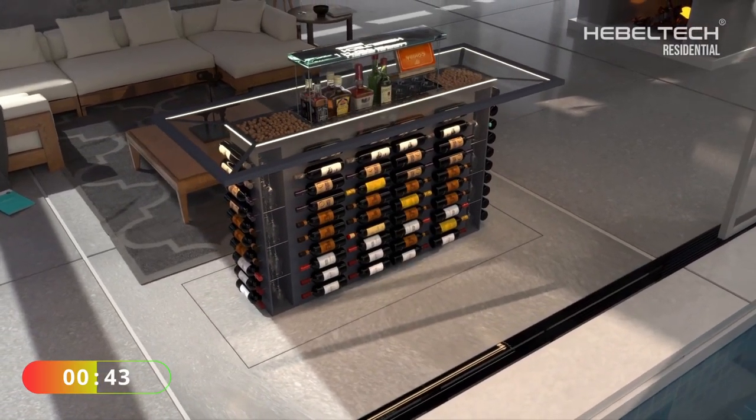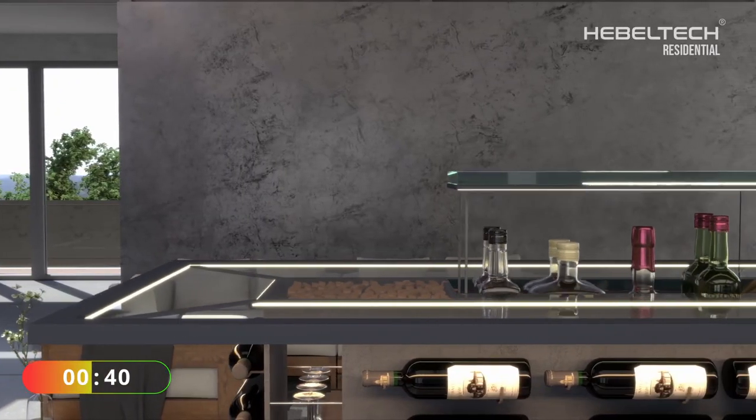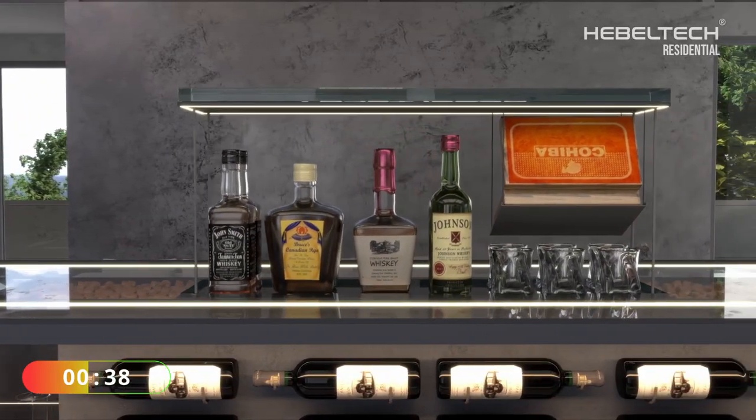I can already think of 101 ideas to use something like this, not just as a wine or liquor shelf.